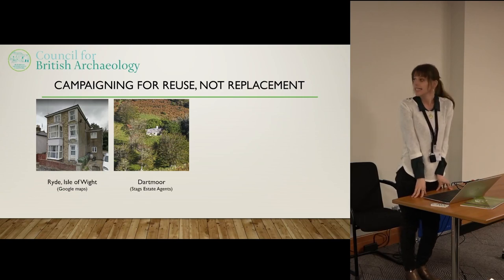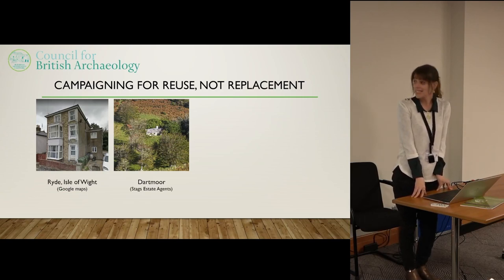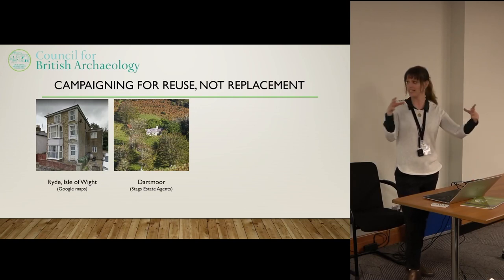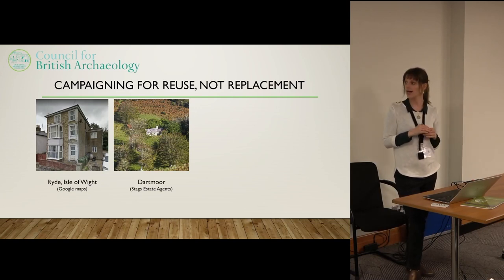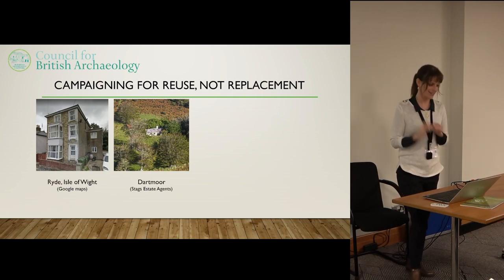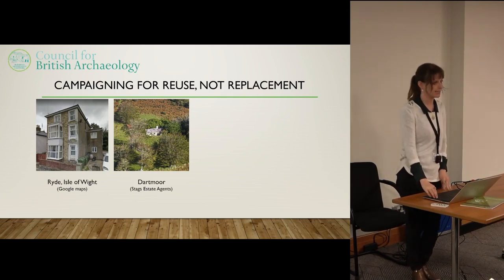This one is in Dartmoor — probably 17th century with a lot of little adaptations and developments over time. It's not in a conservation area, but it is in a national park, so that's how it came to us. The proposal is to knock it down and build a new small domestic building in its place, basically the same size and shape.